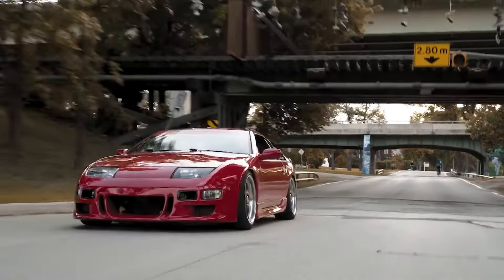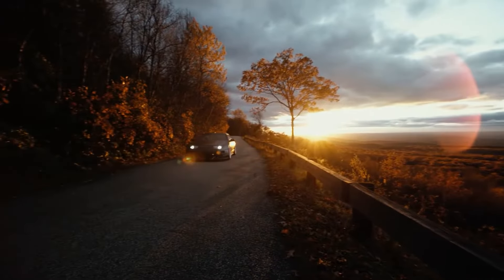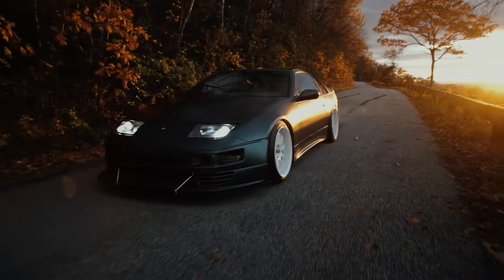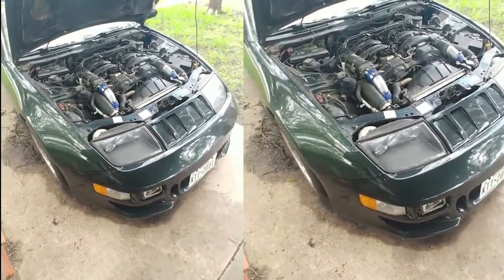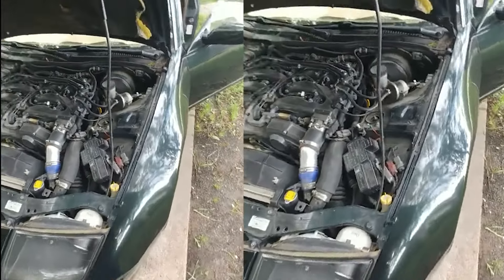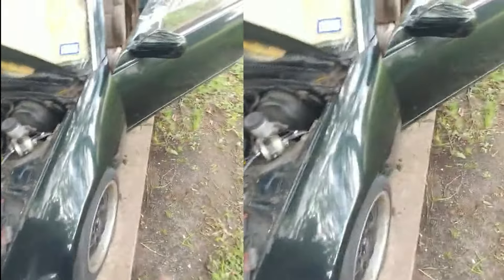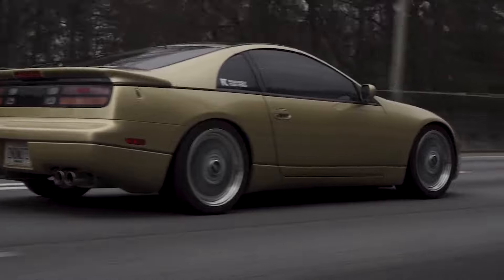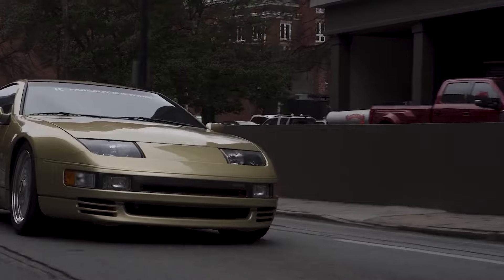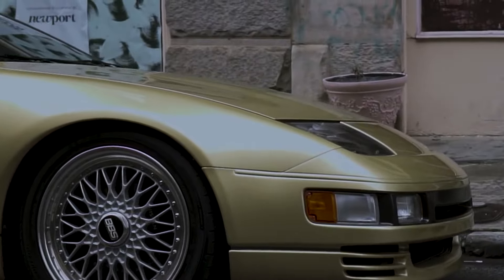Now we'll cover the five rarest colors, and unlike usual I have actual production numbers and percentages, so this is in order. Starting with 1.36% and only 1,216 made is Black Emerald — it's just that perfect green you want, and not many cars nowadays have this color. It really reminds you of the 90s. Matched with a tan interior, this car is golden. Next on the list is Gold Pearl at 1.35%, with only 1,206 made — it reminds me of a late 90s/early 2000s Camry, but it is a beautiful color that really makes the car shine.